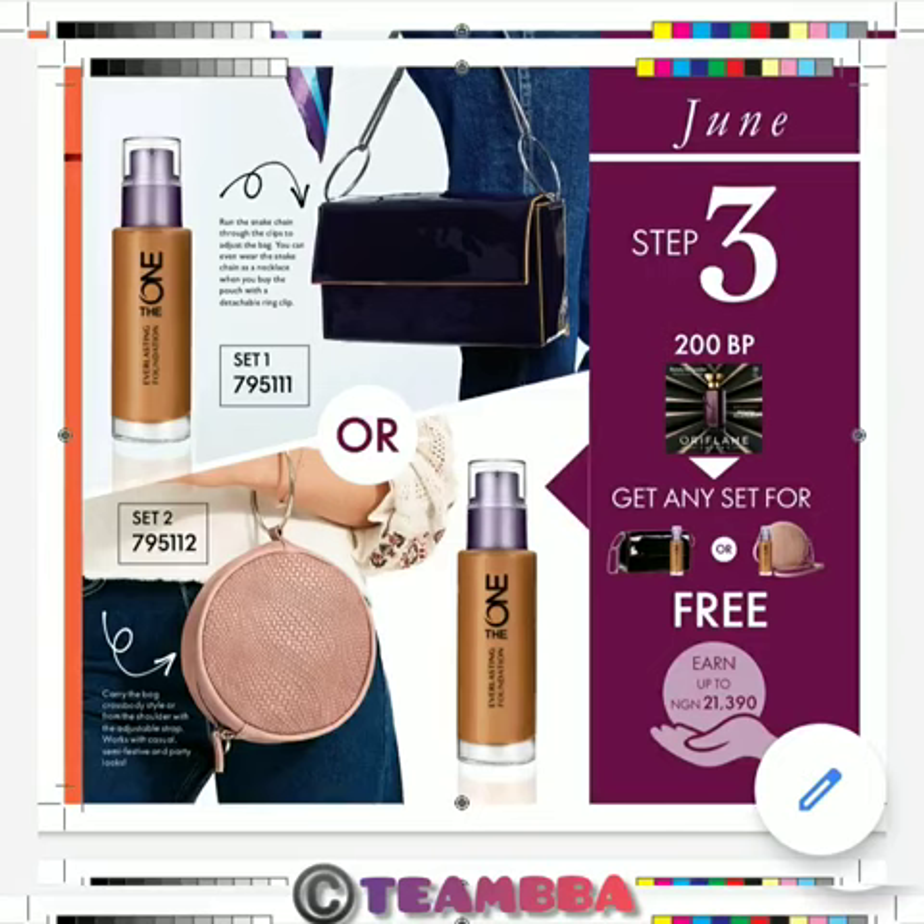Now in your third month, which is the month of May, you repeat it again. Be a rockstar — sell up to 40,000 Naira worth of products and you'll get to pick any of this bag and foundation bundle free of charge. You can rock it for free.